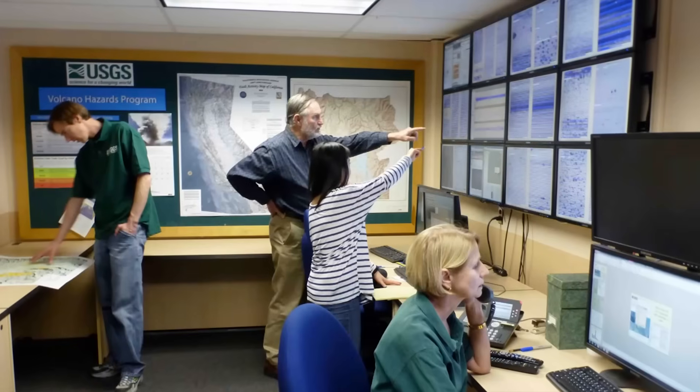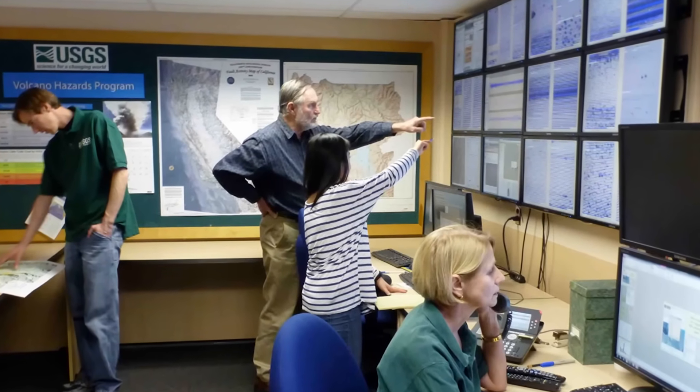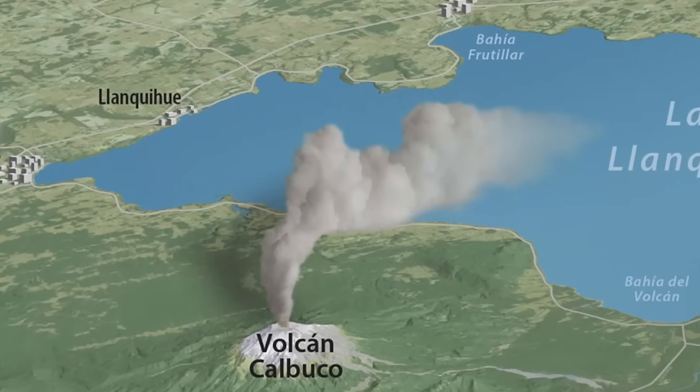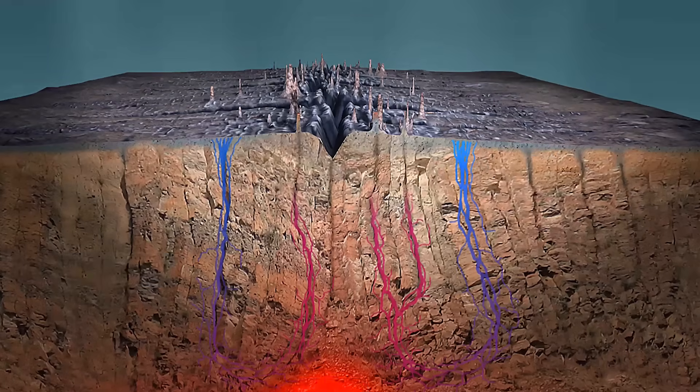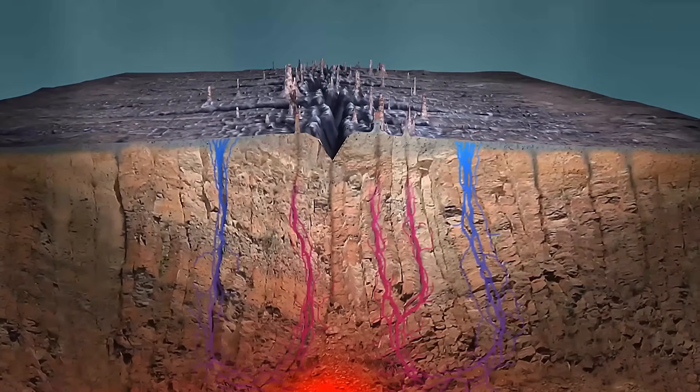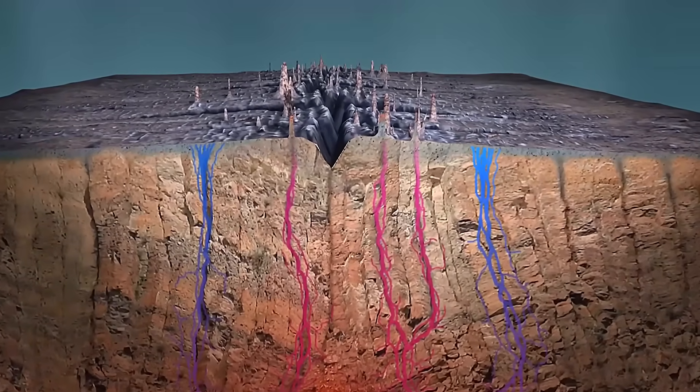For volcanologists, Axial is a once-in-a-lifetime opportunity. By studying its eruption in real time, they could unlock secrets that finally allow us to predict eruptions on land. Every few years, its floor breathes — rising and falling as magma builds beneath. Each pulse is a warning, a heartbeat in the dark ocean that scientists can't afford to ignore. And lately, that heartbeat is speeding up. Axial's surface never tells the full story. The signals do.